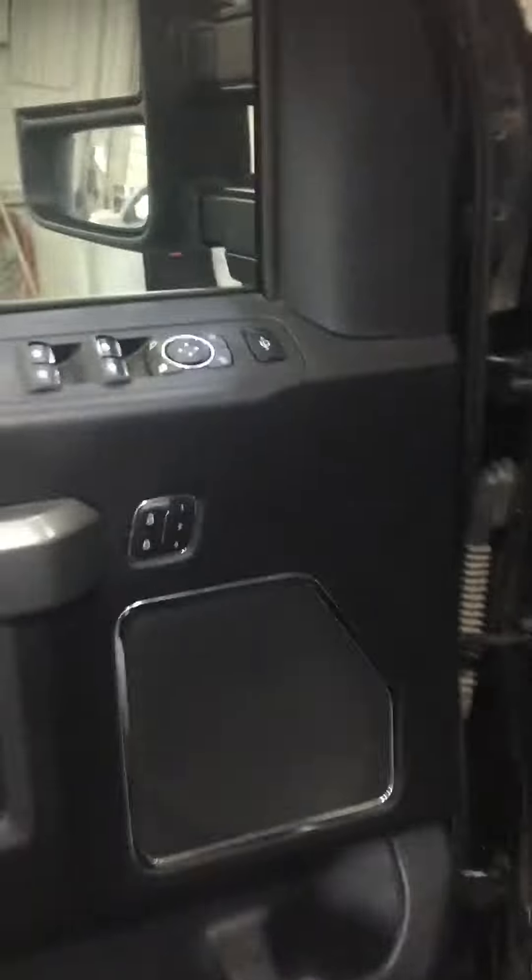It already has a spray liner in it. Yeah, it looks pretty clean. And as you can see there, 121,384 kilometers on it.